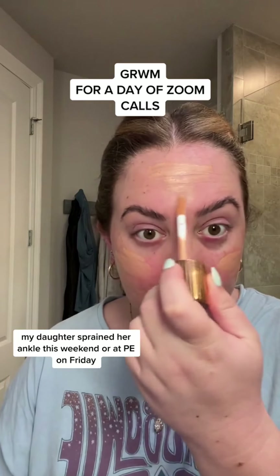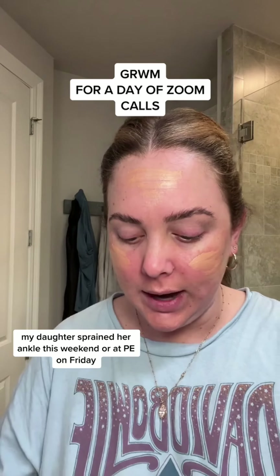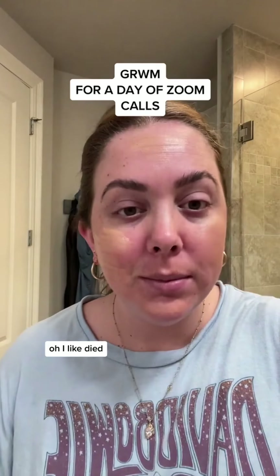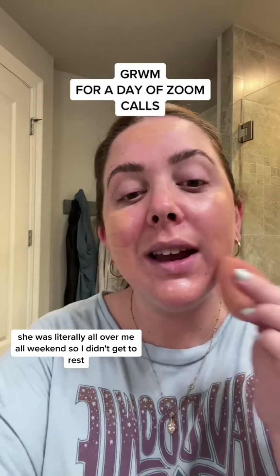My daughter sprained her ankle this weekend — or actually at PE on Friday — so we had to go to the ER, and she was literally all over me all weekend so I didn't get to rest.